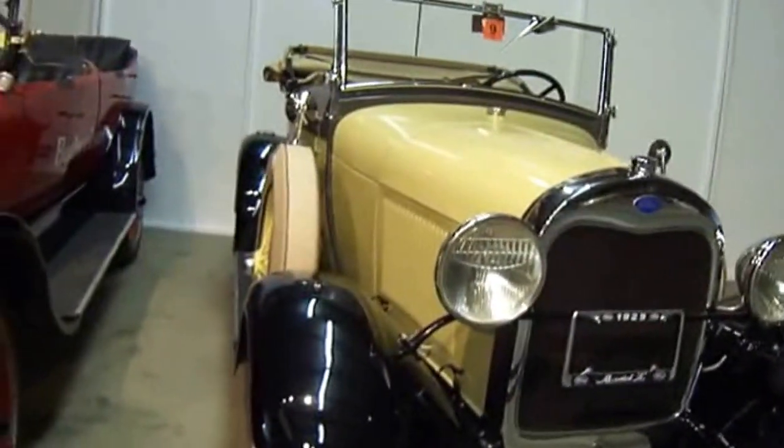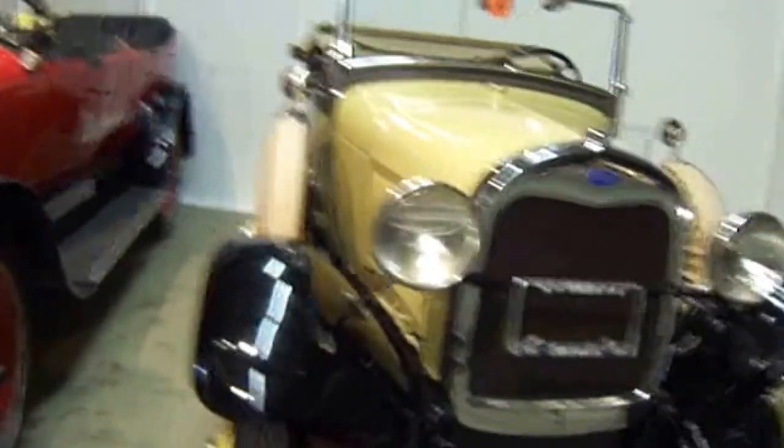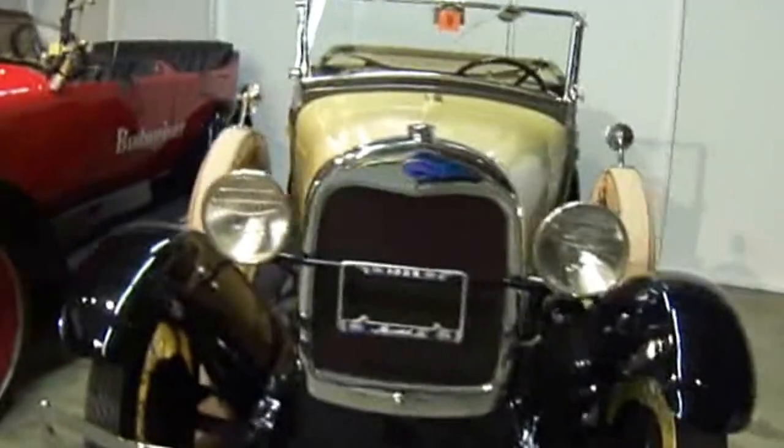This one here is a 1929 Ford A Roadster, and these are all for sale.